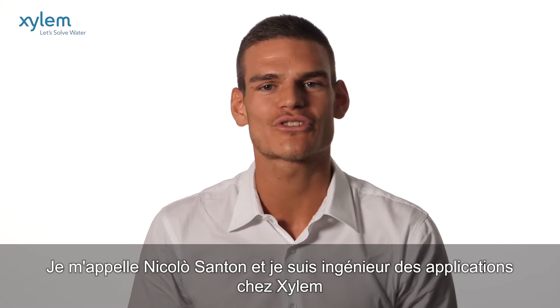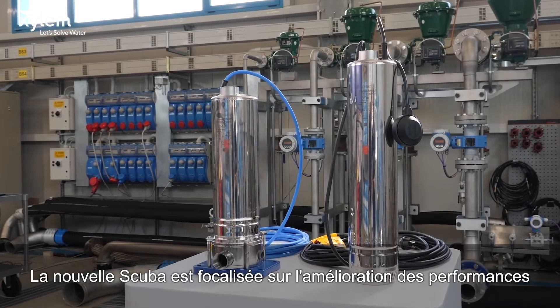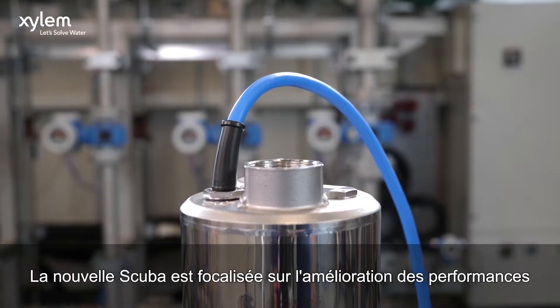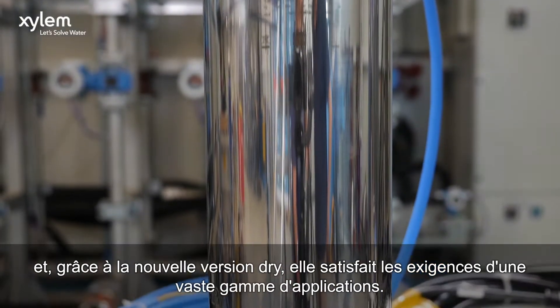My name is Nikolo Sonten, and I am a tender application engineer at Xylem. The new SCUBA is all about enhanced performance, and thanks to the new dry version, meets the demands of a wide range of applications.